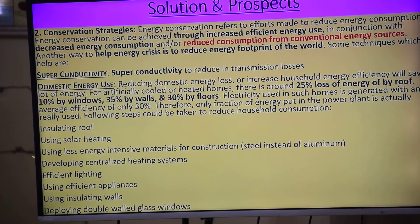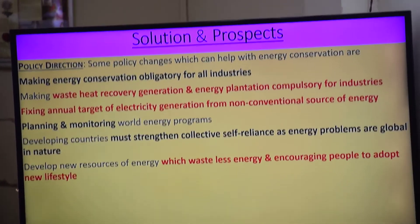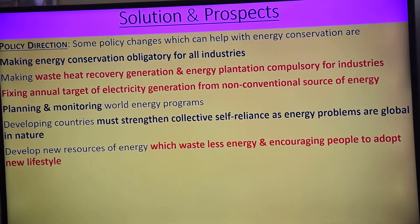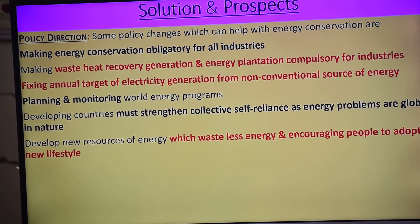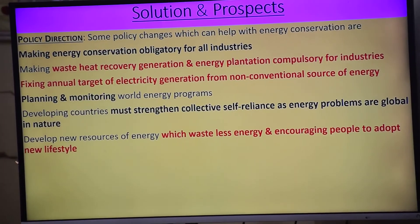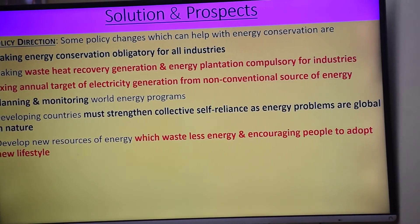Double-walled windows with air in between act as an insulator. These are the things for domestic energy use. Also policy direction — making energy conservation obligatory for all industries.